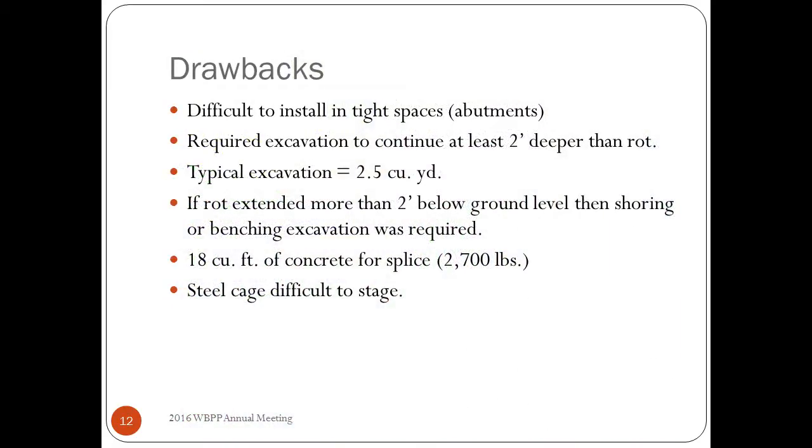Some drawbacks of the old splice detail: it was really difficult to install in tight spaces, particularly at abutments. We have a lot of small bridges — some with only four feet of clearance even at interior bents. The required excavation had to continue at least two feet deeper than the rot. With a four-foot splice, wherever rot stopped you had to go at least two feet below that. For a typical excavation where rot only went two feet into the ground, you ended up with two and a half cubic yards of material removed. If rot extended more than two feet down, you needed a greater-than-four-foot excavation requiring benching or shoring.